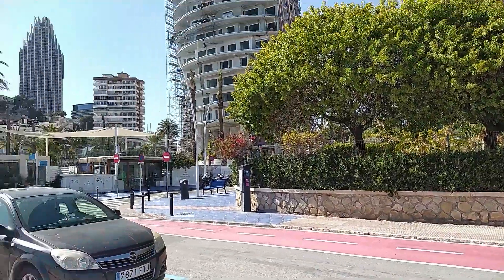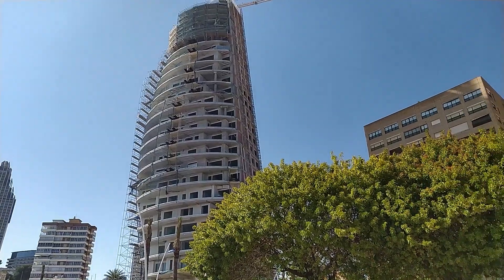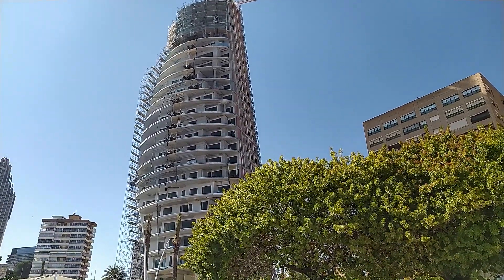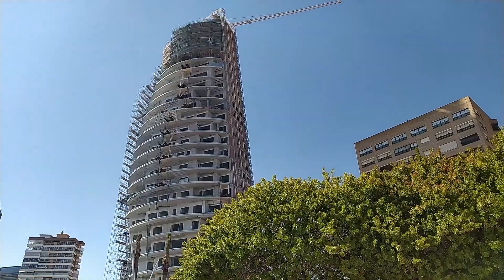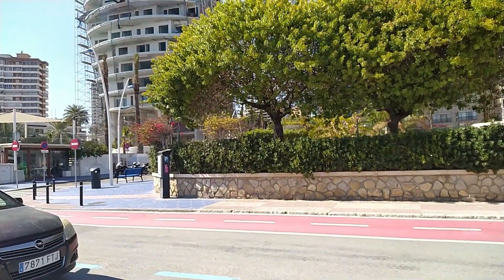La Cala has also got this new building here, shaped like a sail. Going to be a 25-storey apartment block I believe. La Cala is pretty fancy.